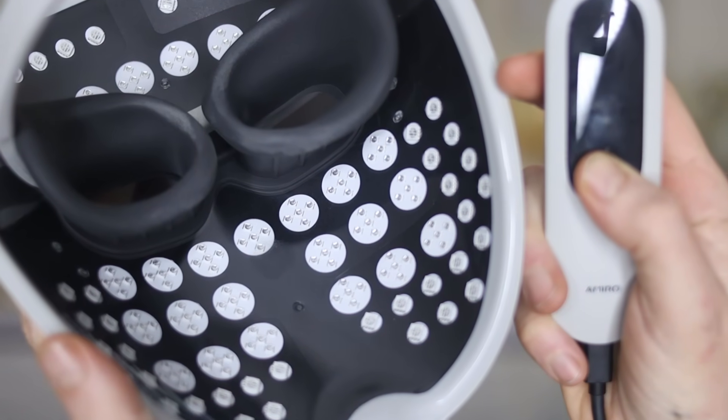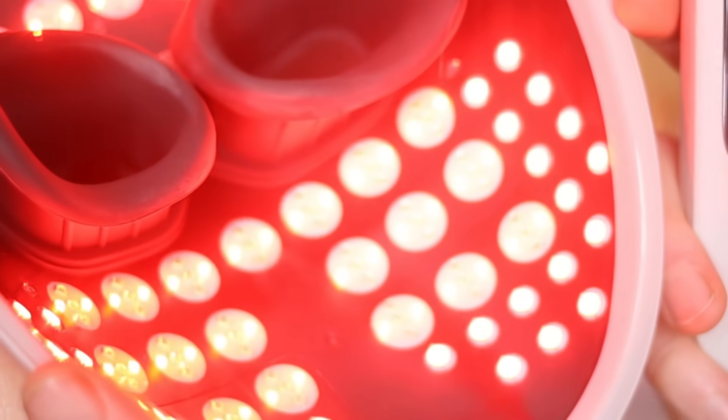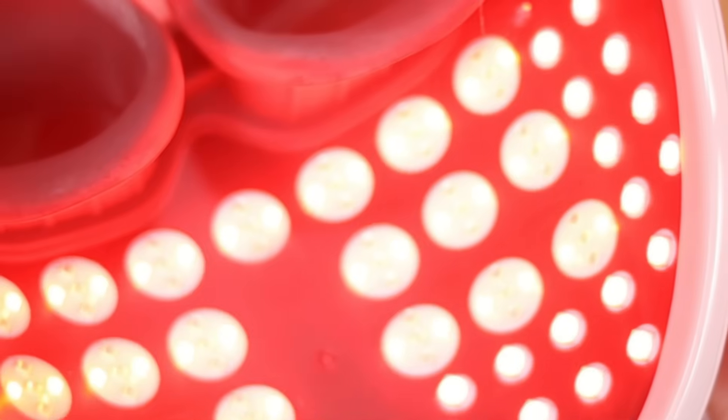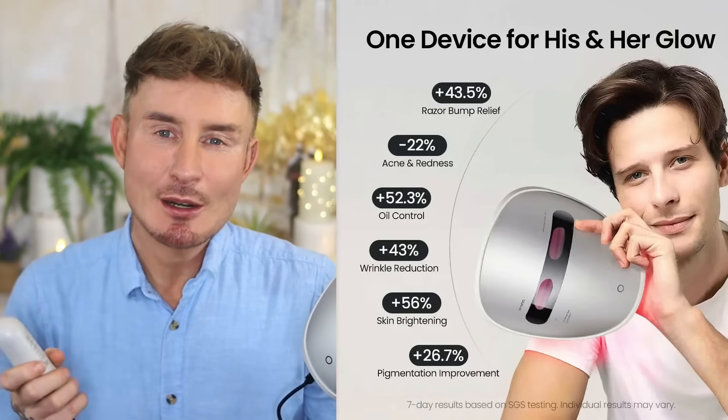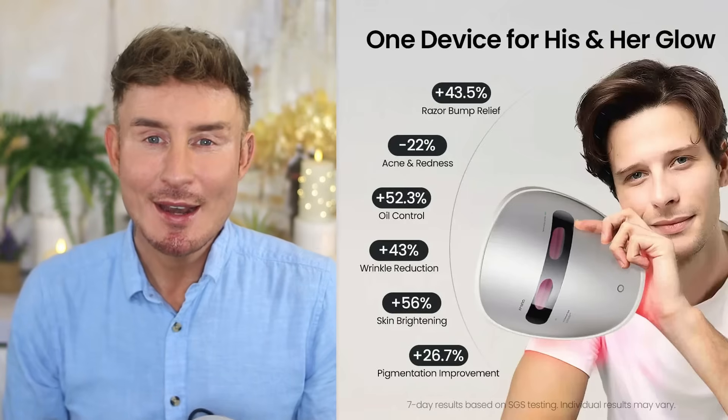So today I'm going to be talking about everything I know about the Amiro Spectra LED mask. I've had my hands on this one for a month now. It boasts an energy density of 162 milliwatts per square centimeter. If you don't speak nerd, let me translate: it's roughly five times stronger than the average mask that you see at Sephora. So is it too much? Is it dangerous? Or is this finally the device that brings actual clinical-grade photon power into your bathroom? Well, I guess we'll find out.